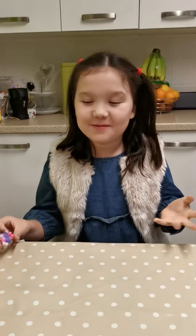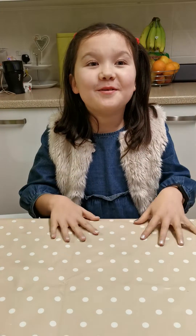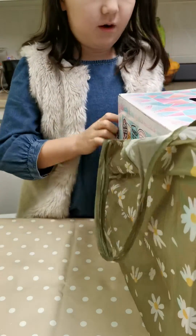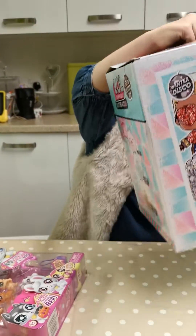Hi guys, welcome to Faye's Fantastic World! Today I'm going to be opening up some toys. As you can see I've got an LOL here — she's going to meet a new friend because I'm going to open up some of the new winter discos. I found this at B&M and also at TK Maxx.